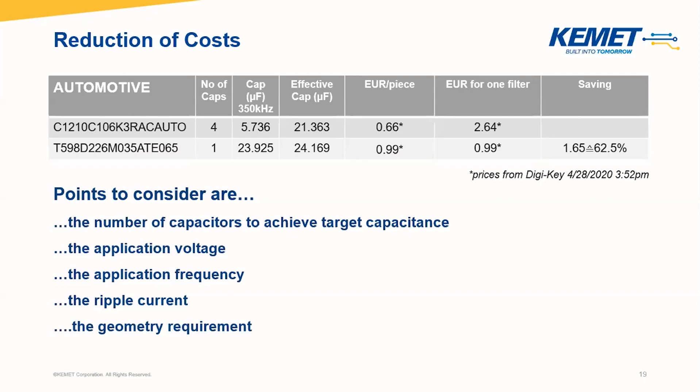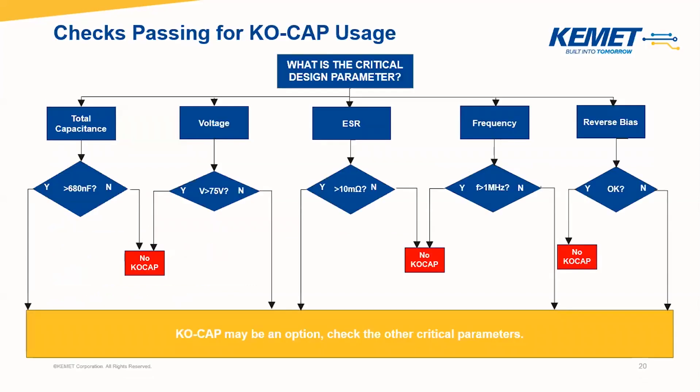Here I have an overview to make clear when a COCAP may be a good consideration for your application. You have to answer the following questions: Is the total capacitance higher than 680 nanofarad? Do we have a voltage of over 75 volts? Can I have an ESR in my application of more than 10 milliohm? Is the frequency higher than 1 megahertz? And do we have high reverse voltage? If you have answered these questions according to the indicated arrows, a COCAP might be a very intelligent consideration for your application.